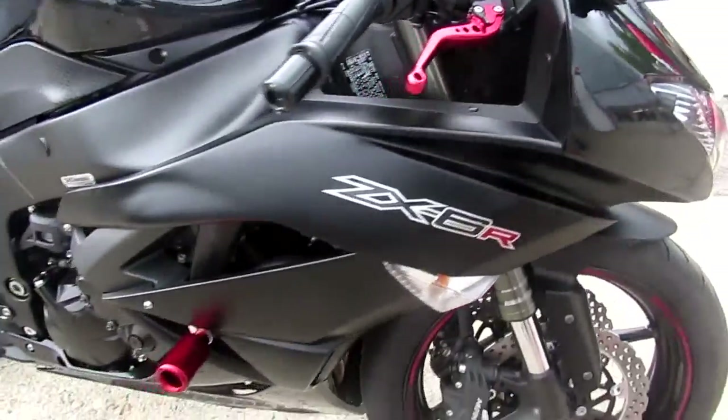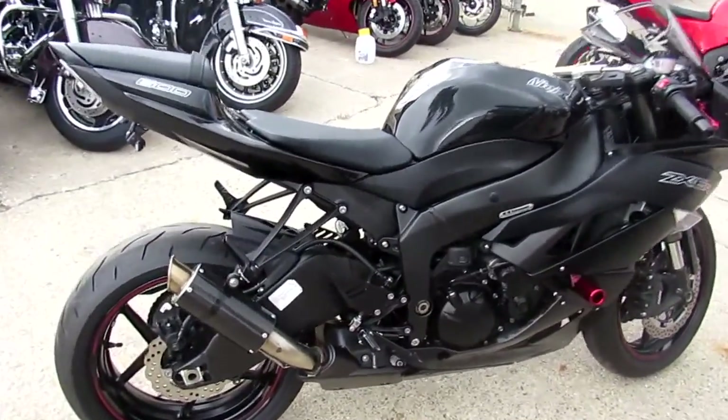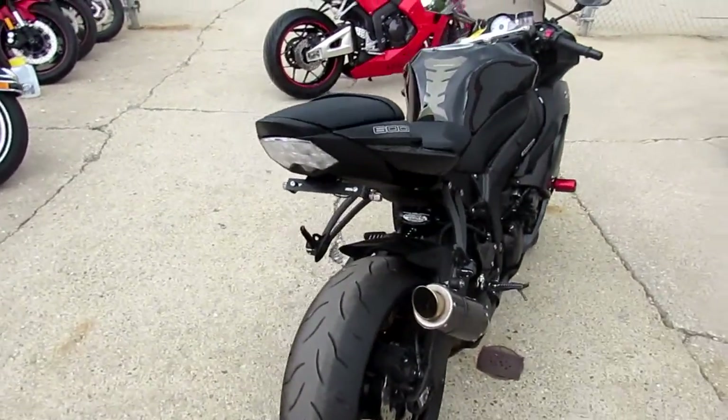This ZX-6R is loaded up with all the extras. It's got the CRG levers, frame sliders, carbon fiber exhaust, and a fender eliminator kit. It's got the two-tone matte black and gloss black paint and it is sharp.